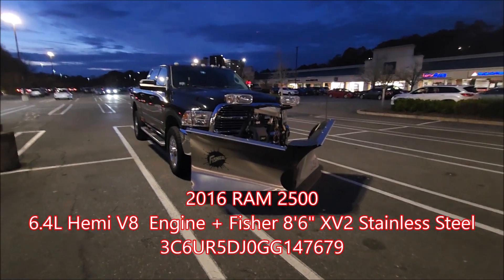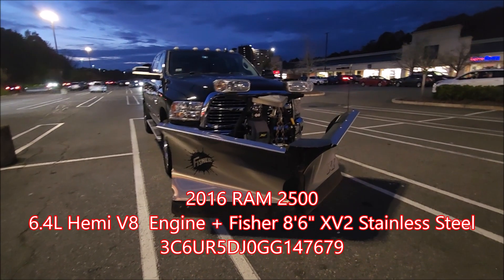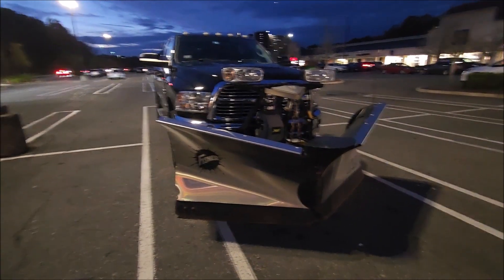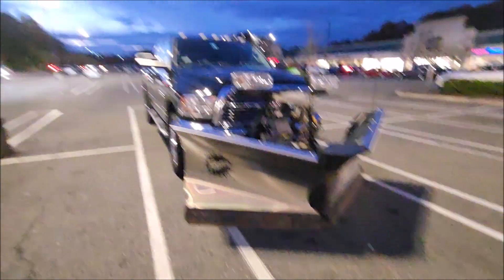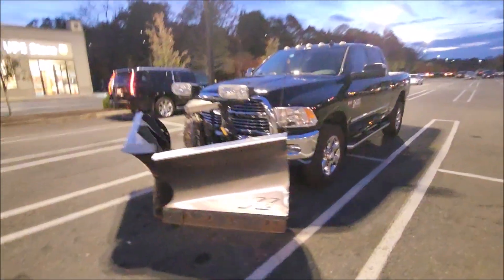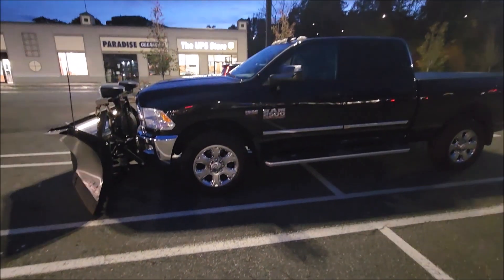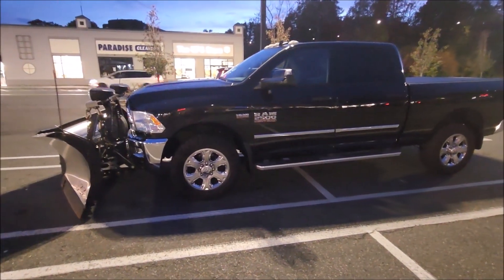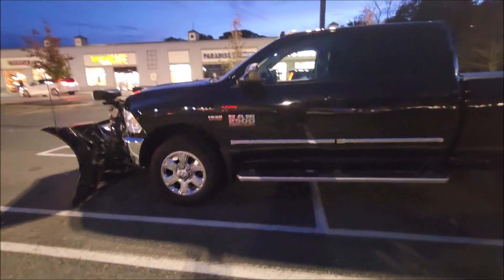It's nighttime and I have my daughter with me. This is what the truck looks like with the plow on it — it's badass. Beautiful truck, clean, clean, clean, low miles.